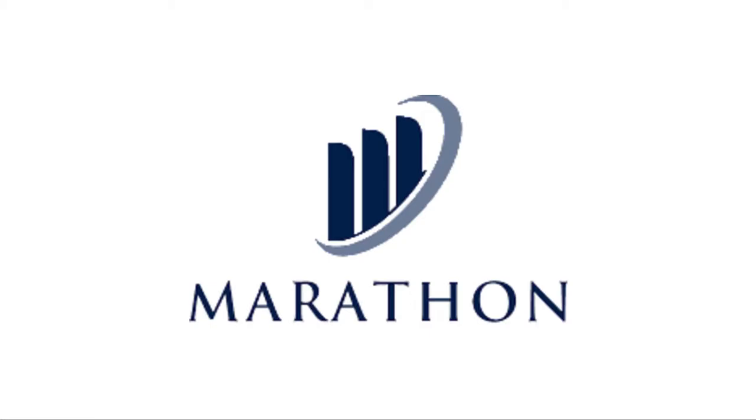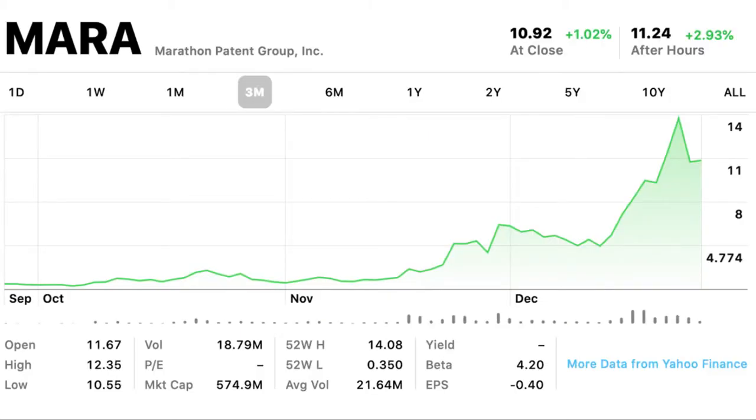This stock is Marathon Patents Group, ticker symbol M-A-R-A. Let's take a quick look at its graph. It was actually trading at $2 a share for a while — $2 a share. Then it had a push up to $14 a share and now it's sitting around $10, $11 a share. Its market cap is almost $600 million right now.